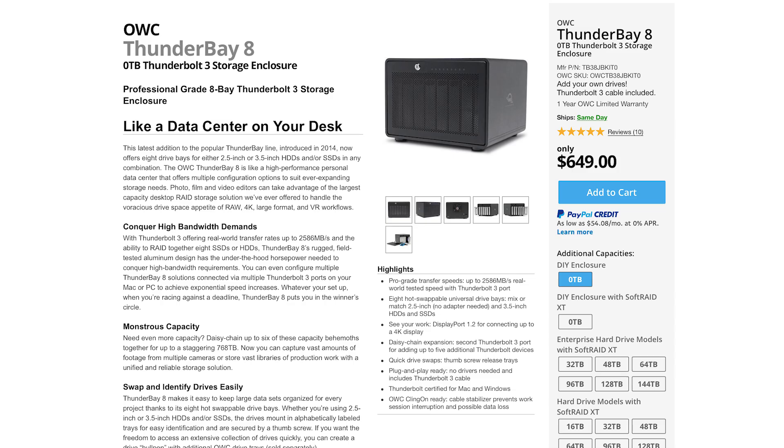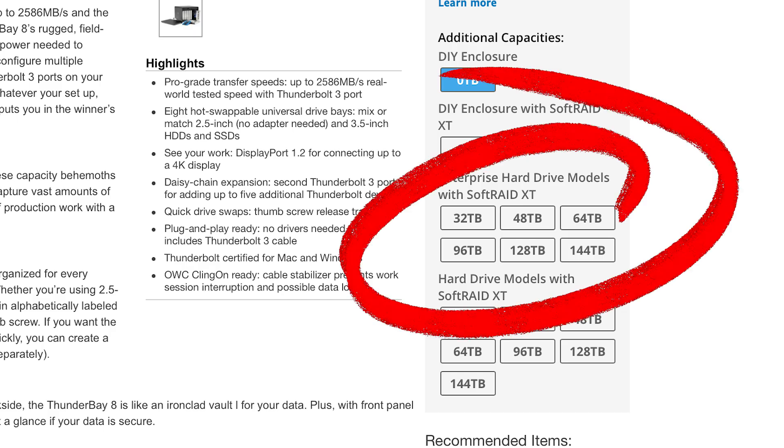This thing is 96 terabytes right here, and they have different options on their website — everything from 32, 46, 72. There are different tiers. I personally have a 96 and a 96.